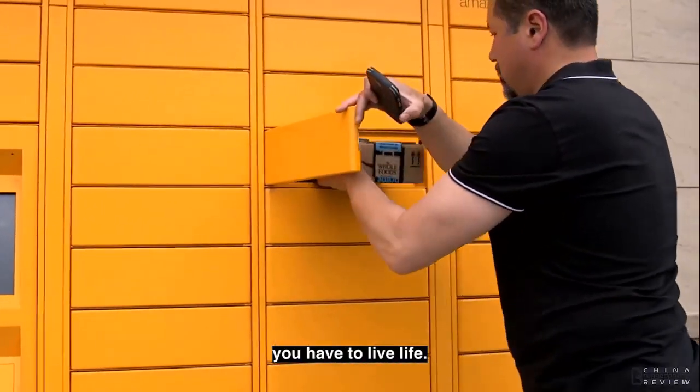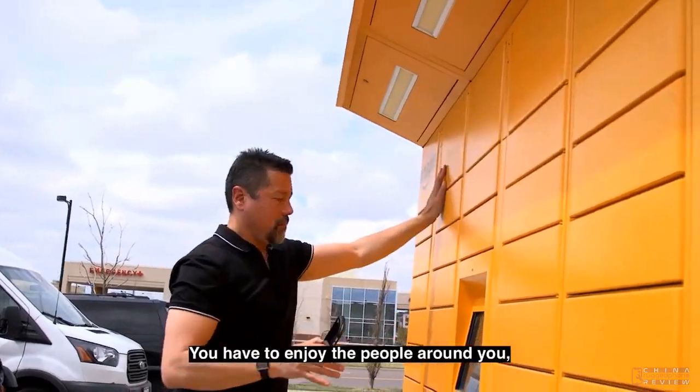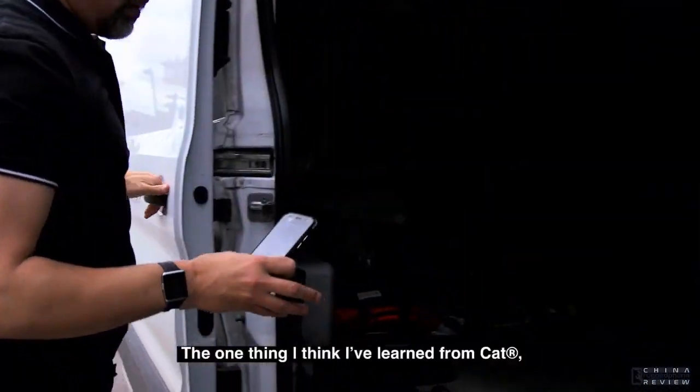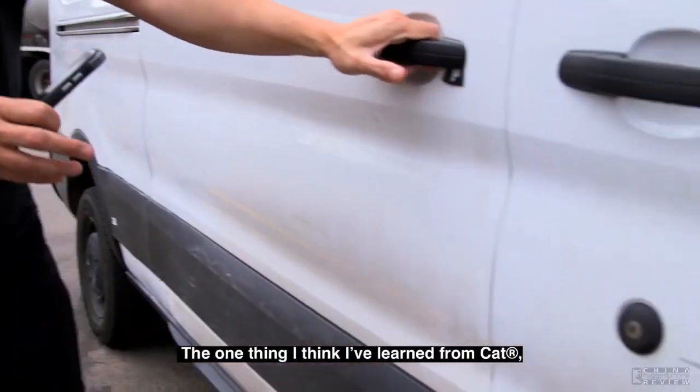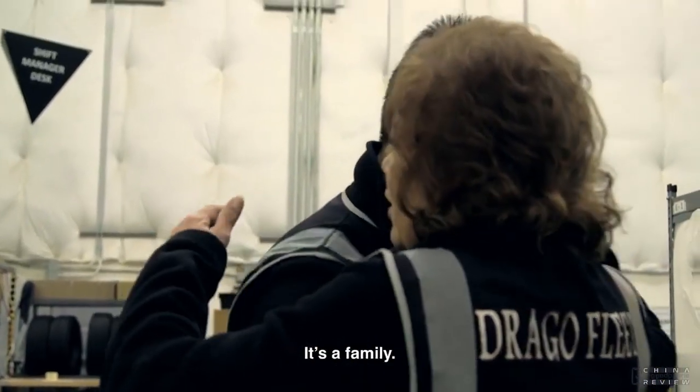All I want to do is deliver 100% of my packages because then I know I did my job. With this business, you have to live life, enjoy life, enjoy what you're doing, enjoy the people around you. And if you don't, it's just not worth it. The one thing I've learned from CAT is that they run the company just like I run my company. It's a family.